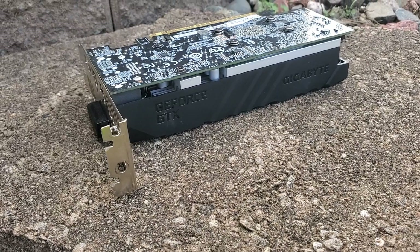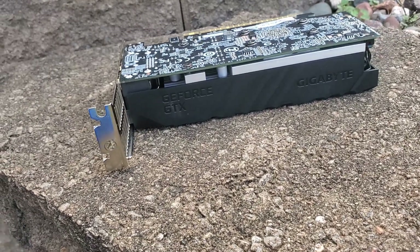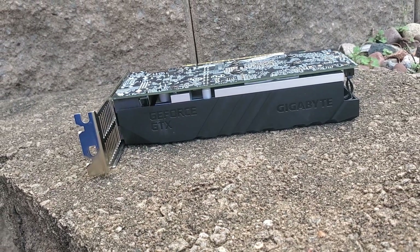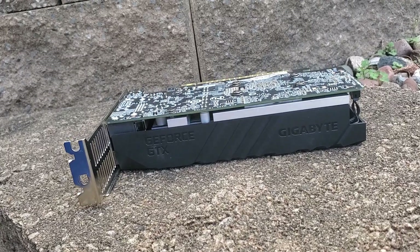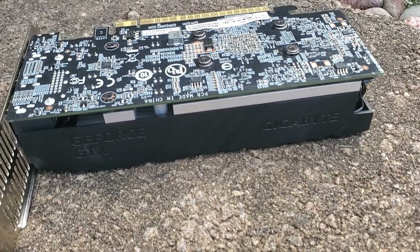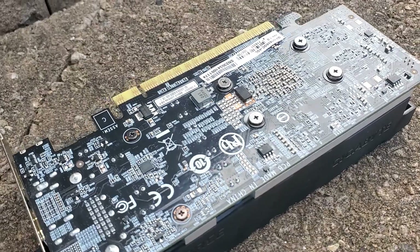Nonetheless, if you manage to snag a GTX 1650 for less than $70, as I did, it's a solid purchase provided that it aligns with your intended usage. Some better budget-friendly alternatives in a similar price range include the RX 5600 XT, GTX 1070, and even Nvidia's Turing counterparts like the 1660 Super and 2060, just to name a few.